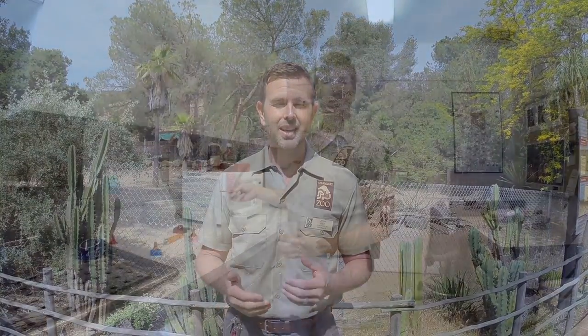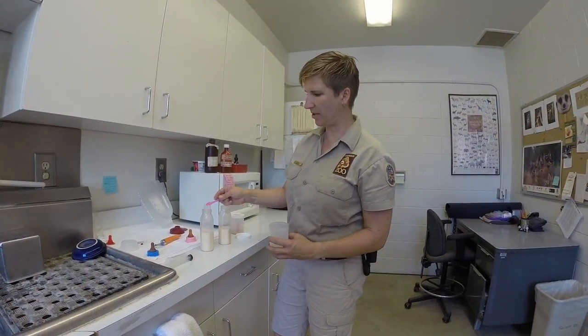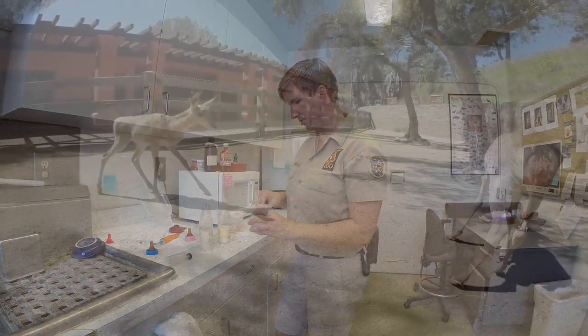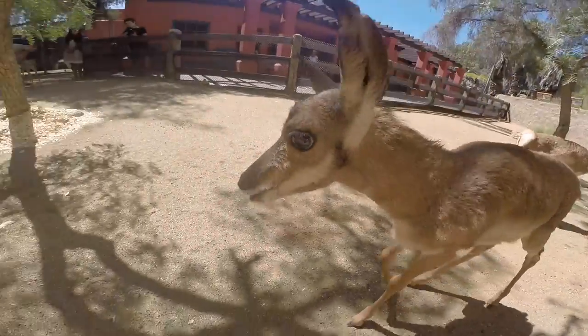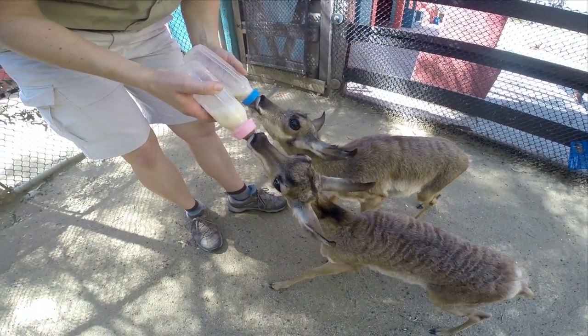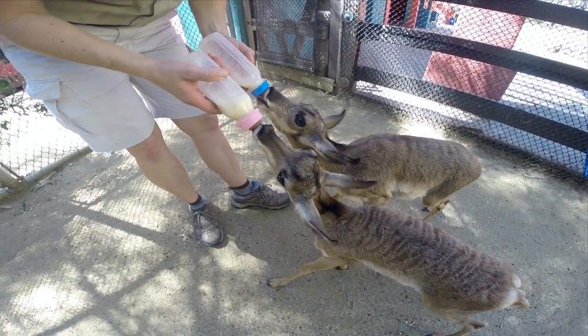You just saw four of the six pronghorn that were born here at the Los Angeles Zoo. Two of these pronghorn didn't really bond with their mother, so it was important that animal care staff stepped in and took them to the nursery here at the zoo so that they could be hand raised. Our animal care staff are very trained in hand raising hoof stock. They're up at the nursery right now and they're thriving. As a guest you can come to the zoo and see them running around their little yard at the nursery, and if you're lucky you might even be able to see one of the keepers giving them their daily bottle.